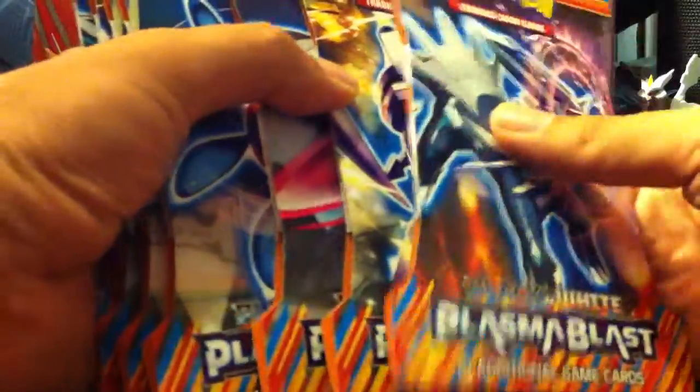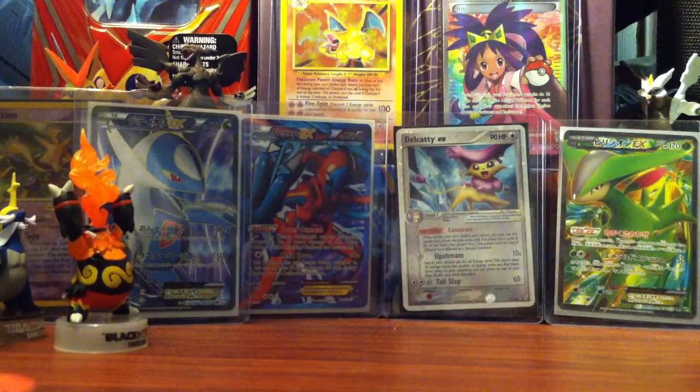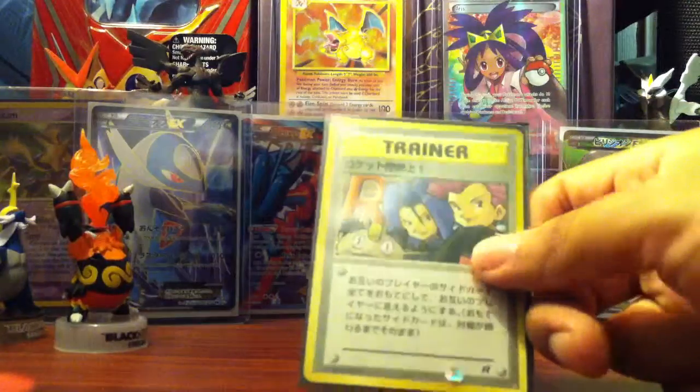I'm looking forward to opening one, two, three, four, five, six, seven — seven blisters. And then I did some purchases on eBay.